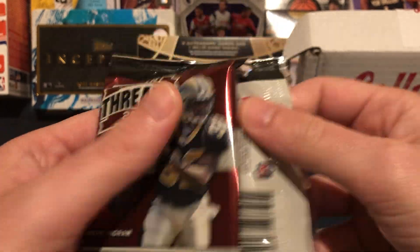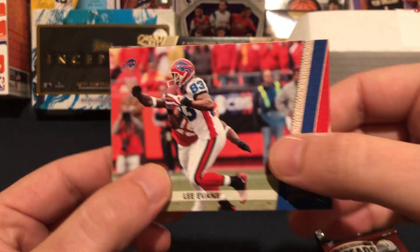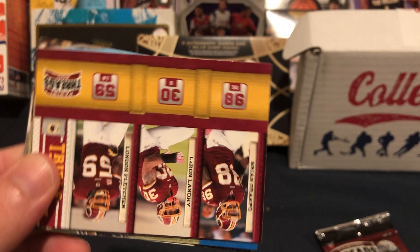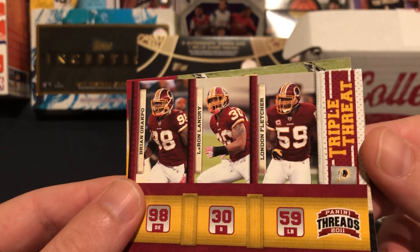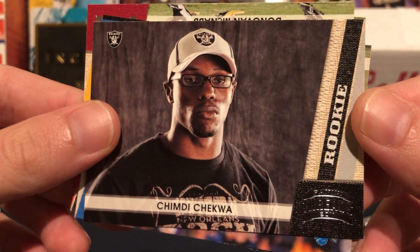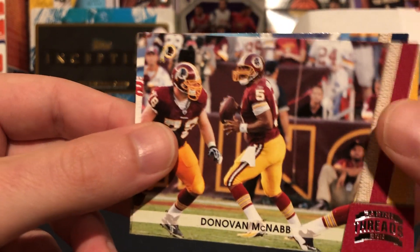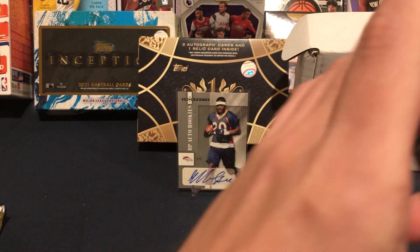Time for Threads 2011. I've had some decent luck with this in the past. The thing I do not like are these horizontal cards. Lee Evans, Jamal Charles, what I thought were three patches turned out to be just a Triple Threat card for the Redskins — Orakpo, Landry, and Fletcher. Checkua rookie, Javid Best, Roddy White, Donovan McNabb on the Skins, and hall of famer Antonio Gates. That was definitely the worst pack so far.